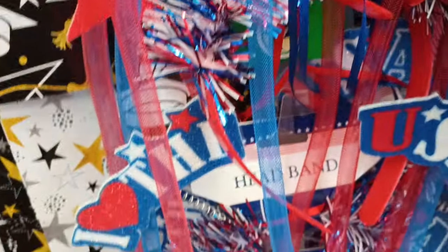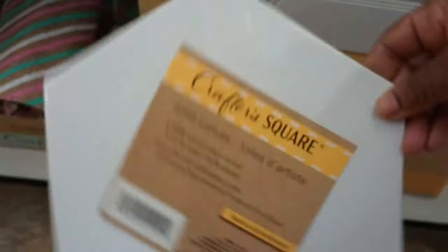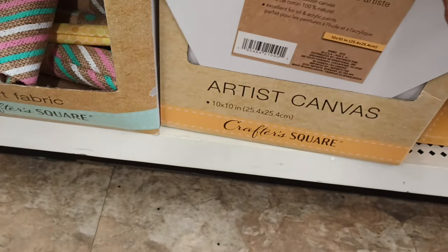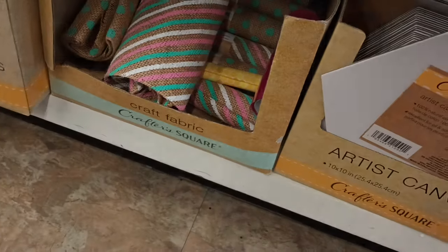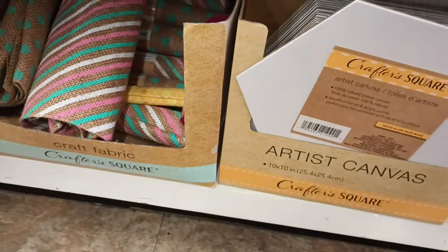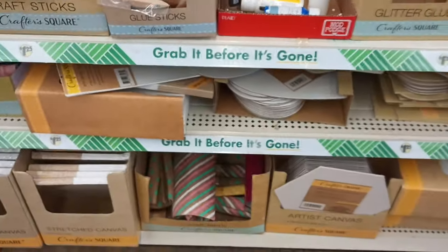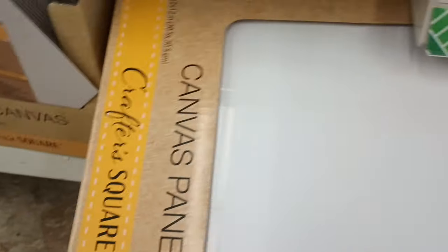Over here near Crafter Square and look at these new shaped canvases! Oh my gosh — how cute! I don't think I've ever seen Dollar Tree carry these. There's one shaped like a heart — love that! They have a box of them. They've got the Crafter Square tear-off palette, which makes it easier for paint. There's also what looks like an 11 by 14 regular canvas down there, and a 12 by 12 as well.